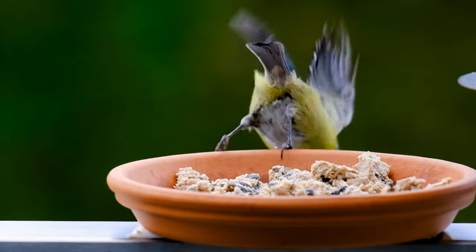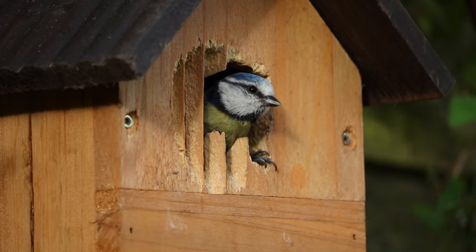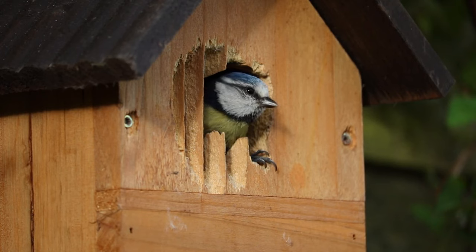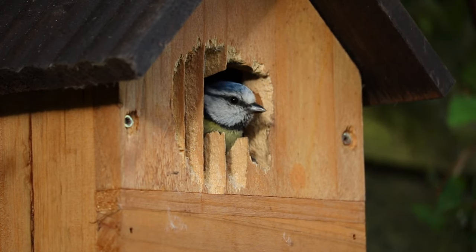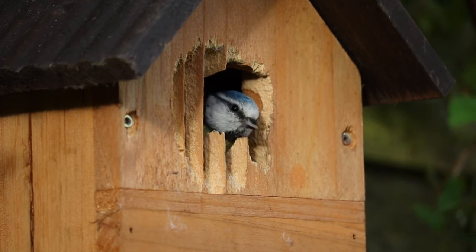Where do blue tits nest? The primary nesting location is small cavities in tree trunks; however, the adaptive blue tit is one of the most frequent users of nest boxes. The female constructs the nest out of moss and leaves, which are coated with soft materials like hair, feathers, and spider webs.